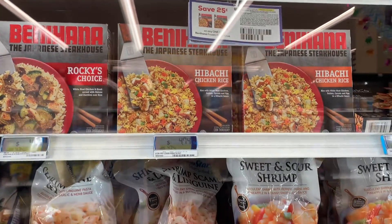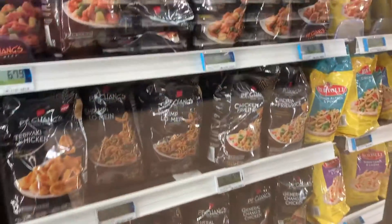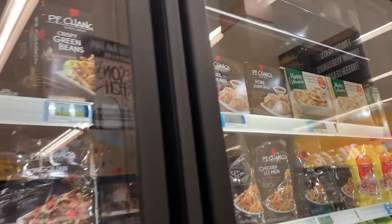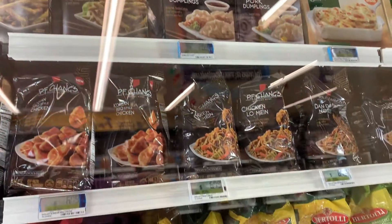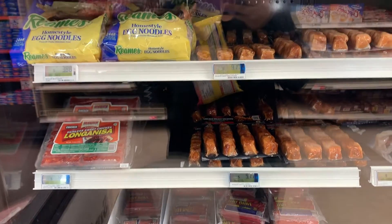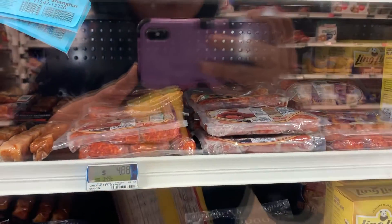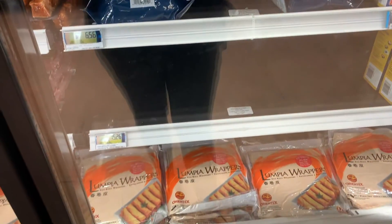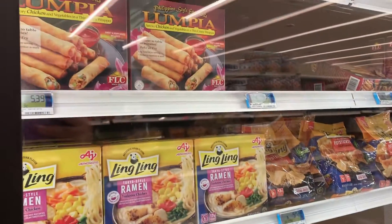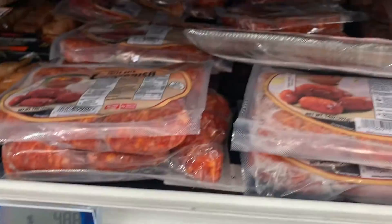Another thing I love about the commissary is you can also find Asian goodies that I can't find at the local grocery store in this area. I was so happy to see in this aisle all of these Filipino goodies — Lumpia, Longanisa, barbecue meats on skewers. These are all comfort food. There's also Monopulos, spring rolls — all the Asian goodies that I have been missing from home. I'm so glad I could find them here at the commissary.